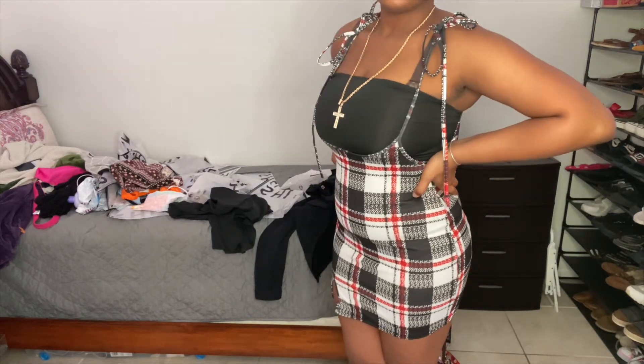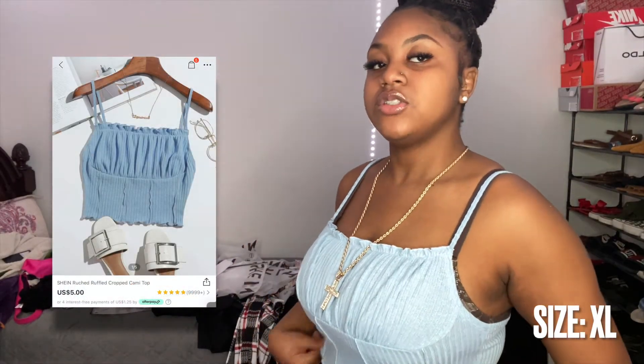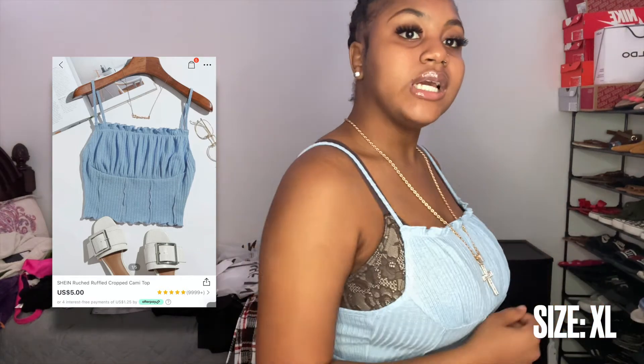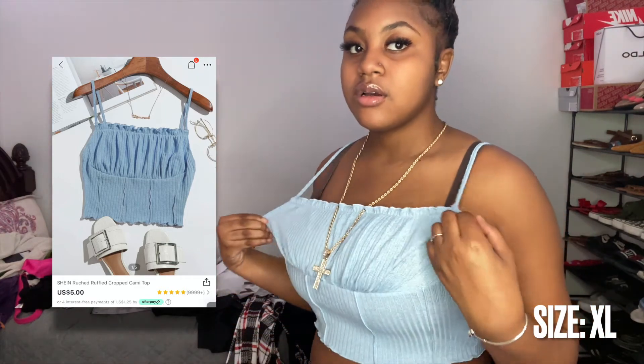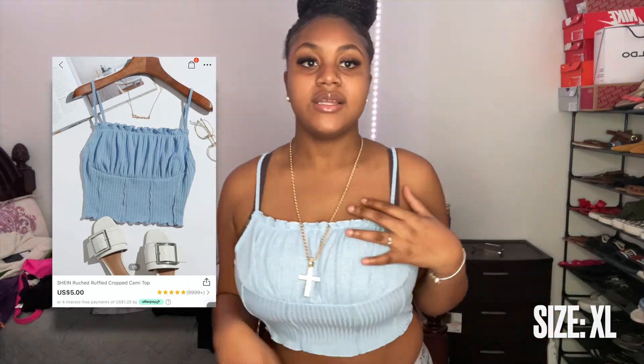This is the next top I got. It's super cute and chill — just something you put on for a chill day to go wherever. I'm not wearing the right bra, but you guys get the idea. Super cute and affordable.